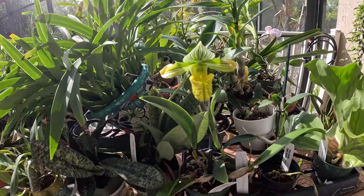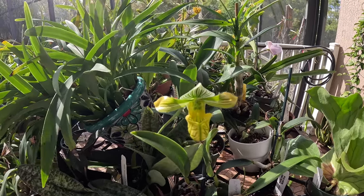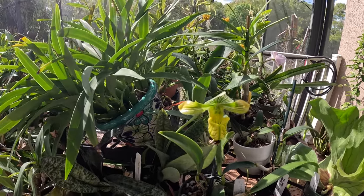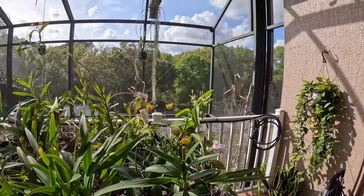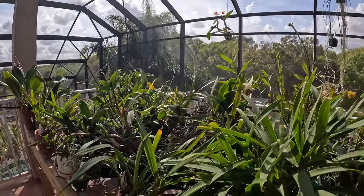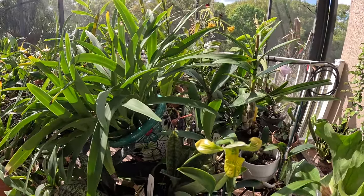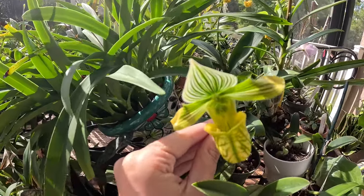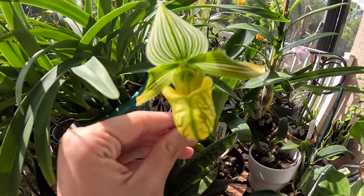Alright you guys, we're back — we're now upstairs on the balcony and I don't think you guys have been up here before. So welcome to the balcony growing area. I'm going to show you guys what we have on this bench and kind of what we have growing throughout here — very much afternoon sun. Let's go ahead and get started. The one that's blooming right now is Paphiopedilum venustum variety album — just such a beautiful white and green with that veining, very fuzzy stem.